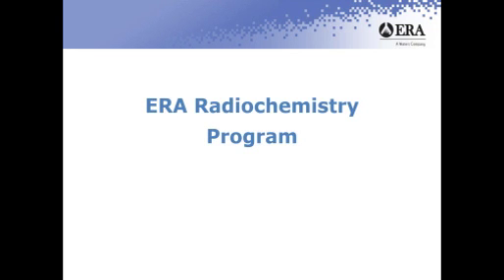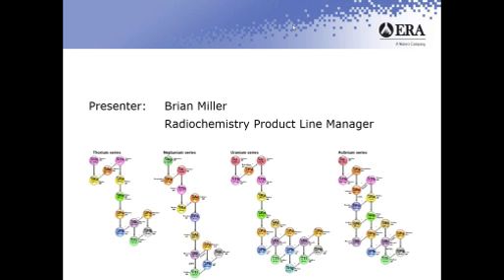Today's webinar is going to be about ERA's radiochemistry program. I'm Brian Miller, the radiochemistry product line manager here.